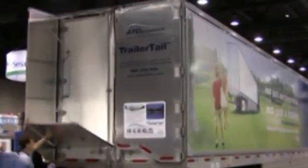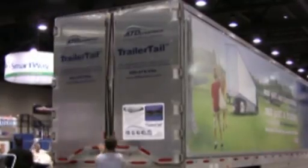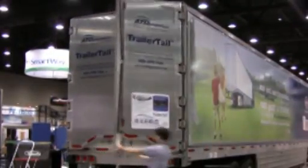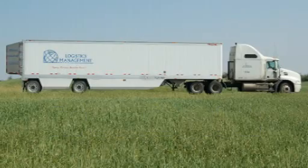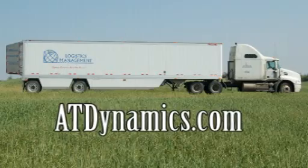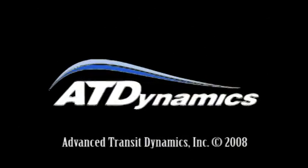Trailer tails conform with all DOT size and weight regulations and are a recognized component of EPA's SmartWay Certified Trailers. Available to select long-haul fleets in 2008. Contact AT Dynamics to transform your trailer and help drive the efficiency revolution.